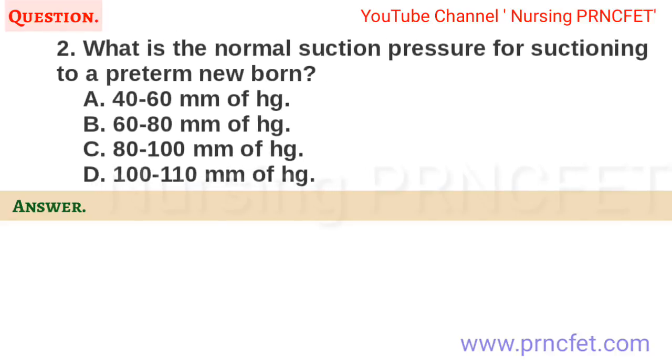Question 2. What is the normal suction pressure for suctioning a preterm newborn? a. 40-60 mmHg. b. 60-80 mmHg. c. 80-100 mmHg. d. 100-110 mmHg. Correct answer is a. 40-60 mmHg.